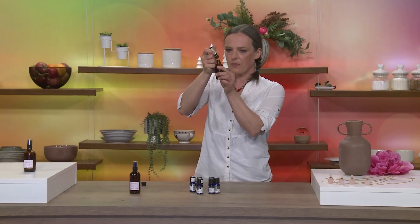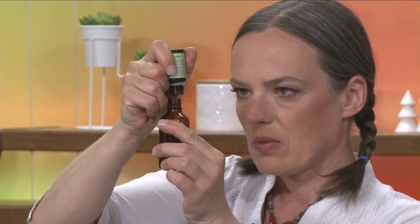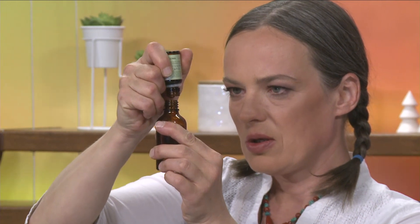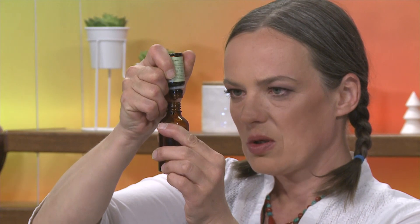Pa bomo dali deset kapljic pačulja. Deset kapljic pačulja. Ok.